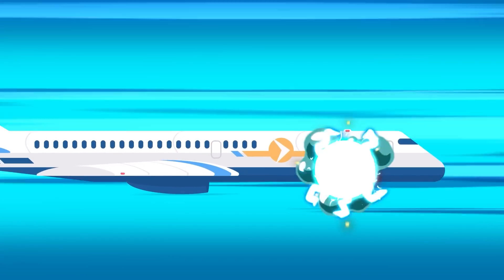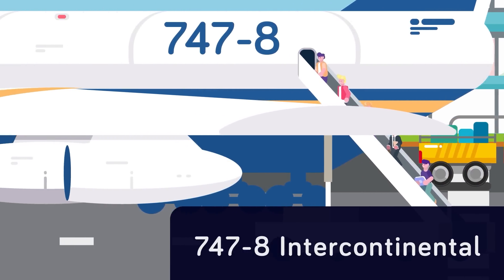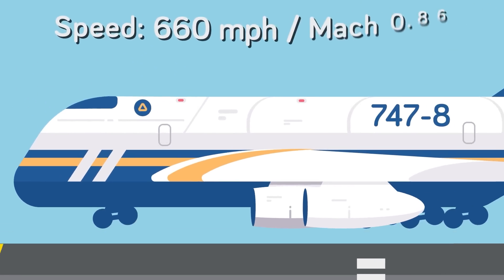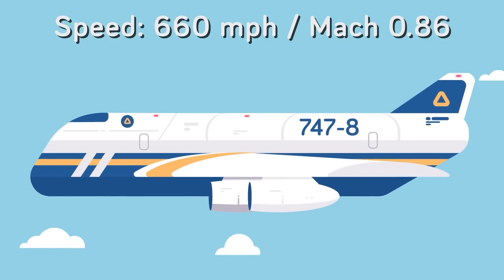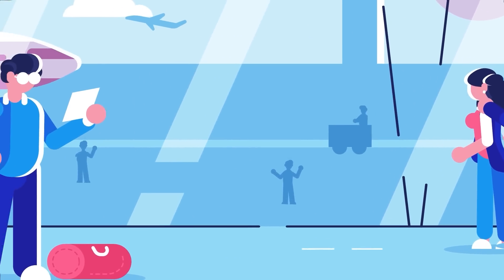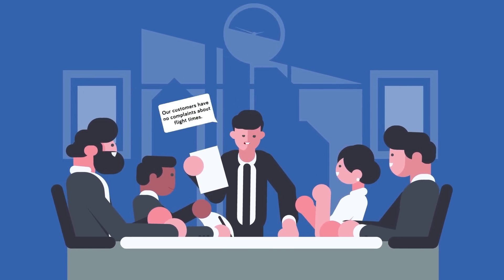If you're looking for a ride on the fastest plane in service today, you'd need to book a flight on a 747-8 Intercontinental. These planes can cruise at speeds of 660 miles per hour, which is approximately Mach 0.86. This is a long way from reaching the speeds of past supersonic jets, but it is the fastest commercial airliner flying today. Since the demand for faster planes isn't really prevalent, airline companies have no incentive to invest in expensive new technology that would shorten flight times. They don't even need to push their current planes to go faster, because the average consumer does not complain about flight lengths.